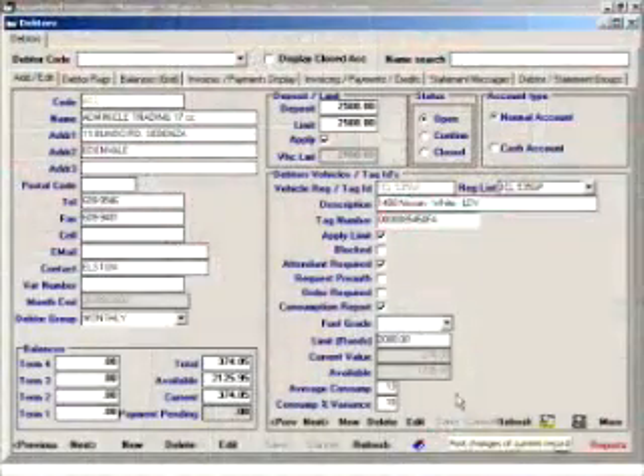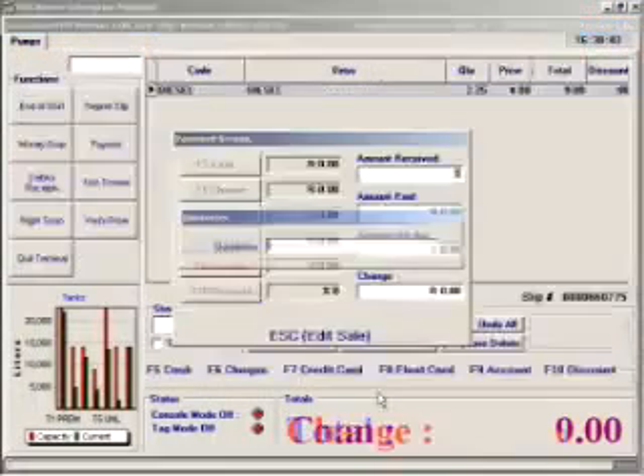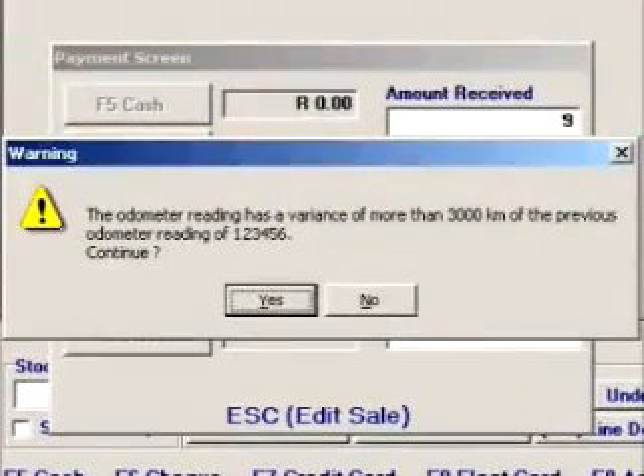Once a vehicle has used its 2,000 rand allowance, the rep knows that from here until the end of the month he has to pay for his own fuel. You can also specify that certain customers, even though they're using the tag, still require an order number — the cashier cannot ring up the transaction without punching in an order number. There is also a great new feature for consumption reports and ODO readings: the system looks at the last ODO reading from the last fill. If it's not within the parameter you put in, it warns the cashier so he can tell the attendant to recheck the ODO reading before punching it in, preventing errors in consumption reports.